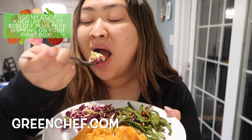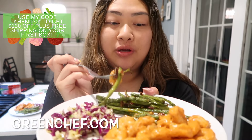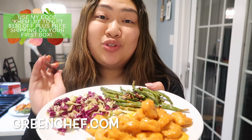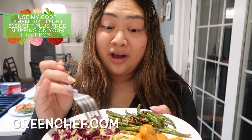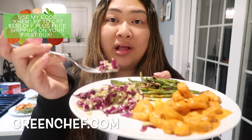Here is my plate — creamy paprika shrimp, cabbage slaw, and green beans. I just got home from the gym so I'm starving. Oh my gosh, that's so good! This is one of my favorite meals I've had in a long, long time. The creamy shrimp with the green beans together — so good! This whole plate only has 12 grams of net carbs. I love the cabbage slaw.